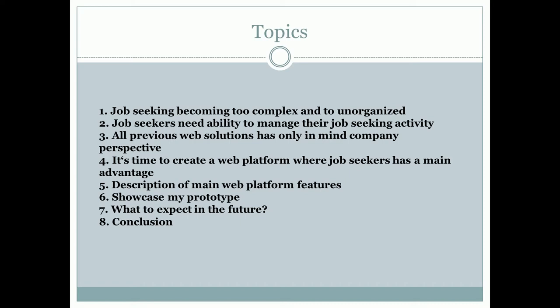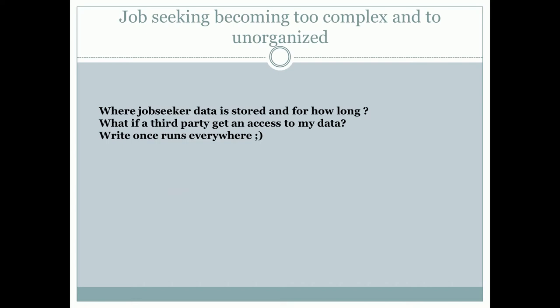I want to discuss why I started this project. Job seeking has become too complex and too unorganized. I have spoken with people who have done apprenticeships or who recently graduated from university.